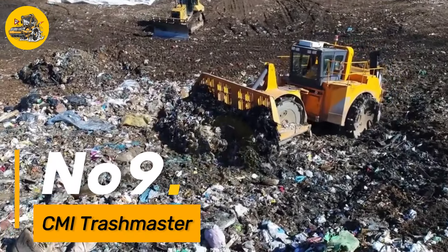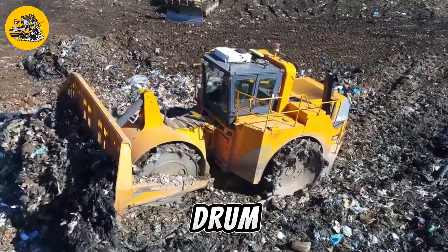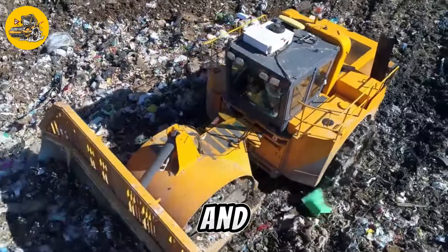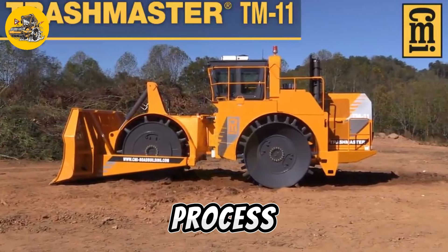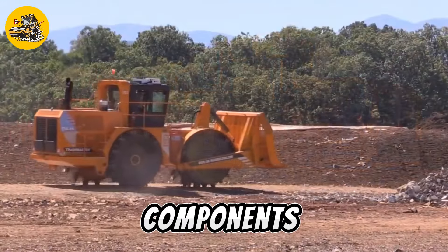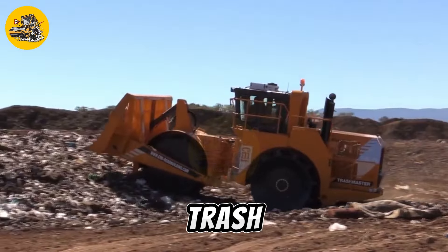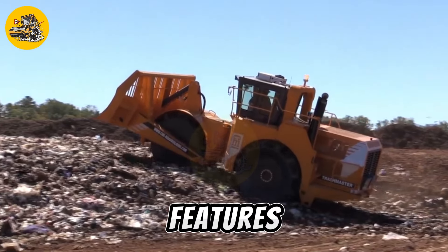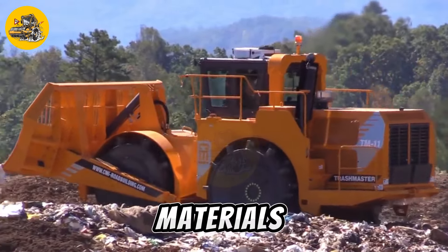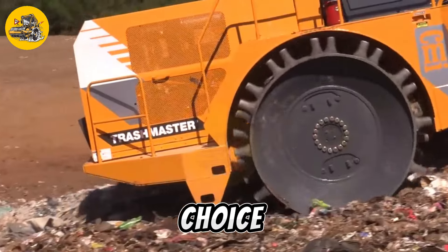Number nine, the CMI Trashmaster is a specialized machine used for cleaning and maintaining landfills and waste disposal sites. It features a large rotary drum equipped with teeth, used to shred and compact waste materials. Equipped with a powerful engine and hydraulic system, the CMI Trashmaster can process large volumes of waste quickly and efficiently. It is also equipped with a variety of safety features, including a cab with an air filtration system to protect operators from exposure to hazardous materials, making it the ideal choice for waste management professionals.